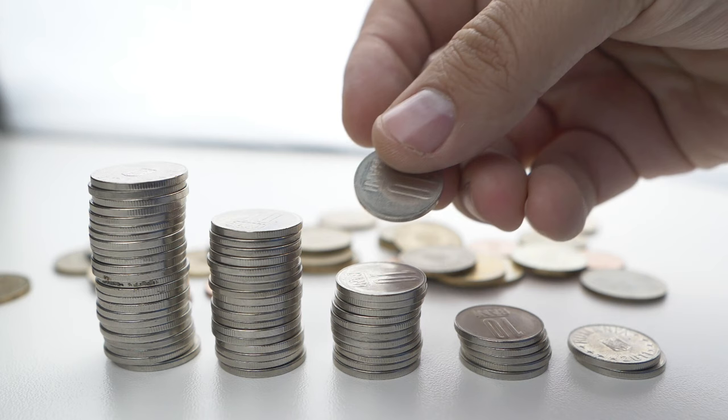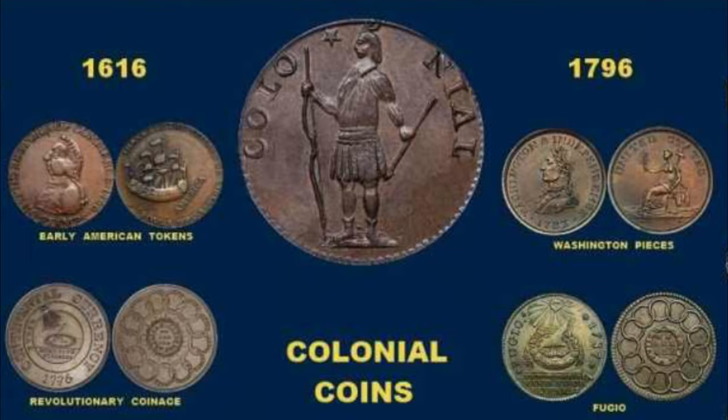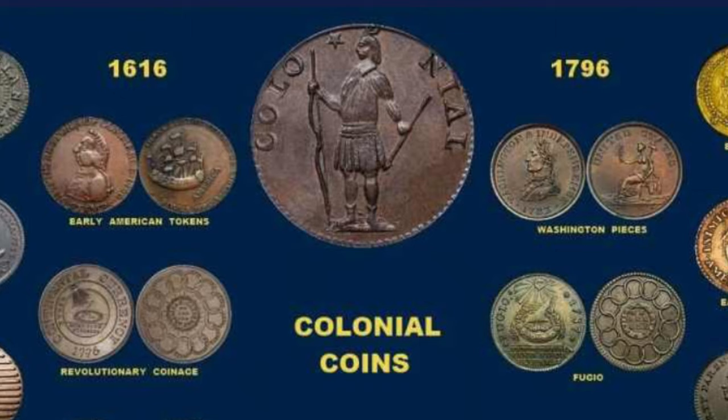This mint dated its coins 1652 over the entire 30-year period to conceal the continuous mintage from British authorities in London. With very few exceptions, the coins circulating in the colonies until the Revolution were unauthorized private issues or old worn coppers no longer acceptable in England or Ireland.